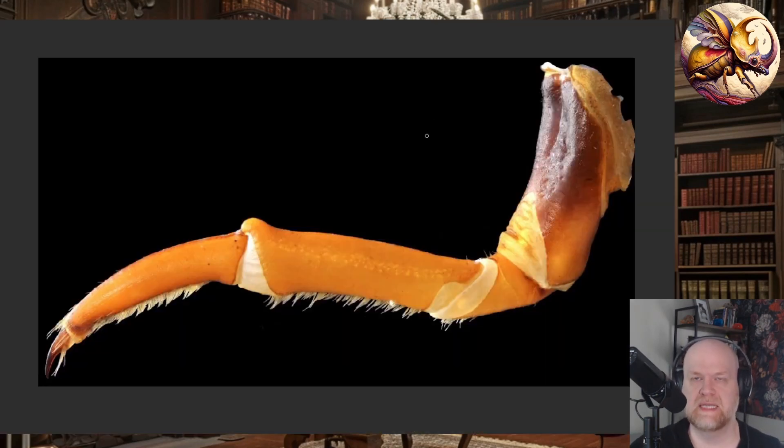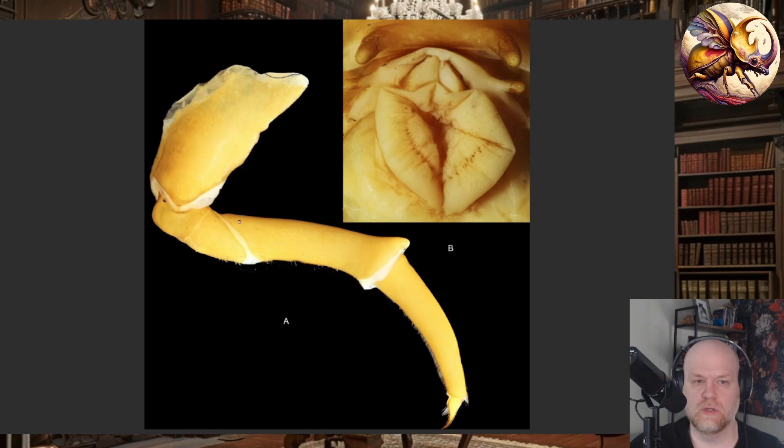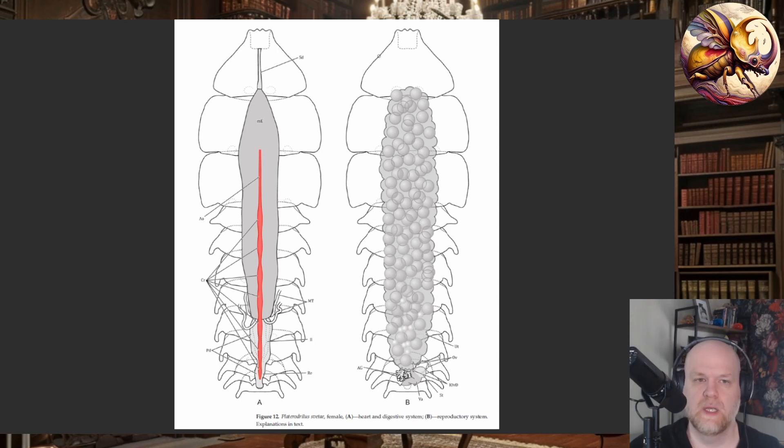Another weird difference the female retains into adulthood is basically larval legs. This is the leg of the larval female trilobite beetle — you have the tarsal claws, the tibia, the femur, the trochanter, and the coxa. This is the adult female leg, which retains all of the characteristics of the juvenile. This is really a larval leg attached to the adult female. The structure is basically the same as the juvenile leg, which is very strange for beetles.